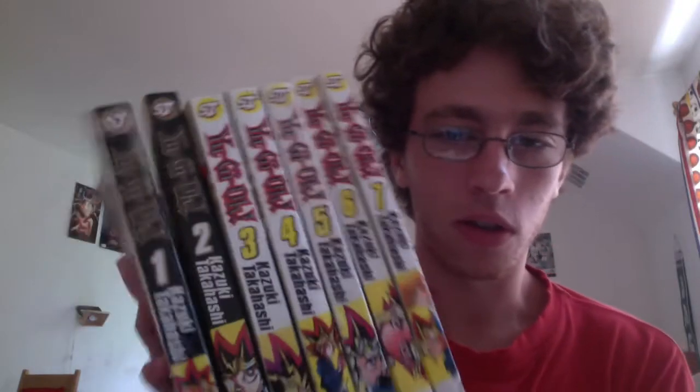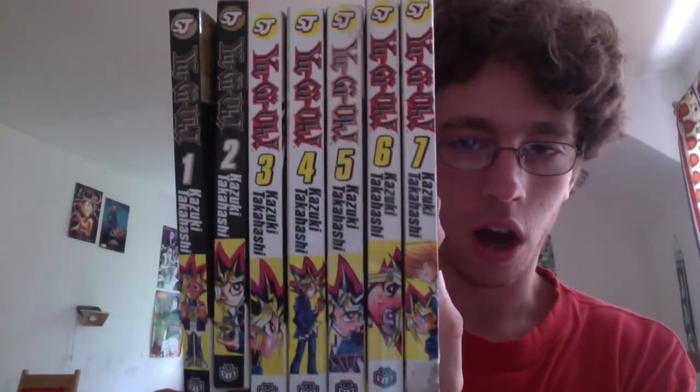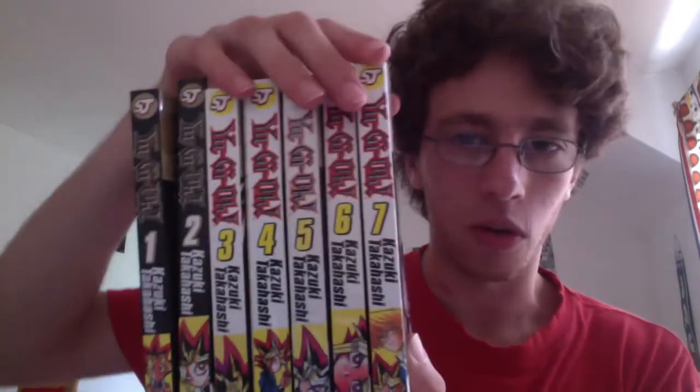So I got Yu-Gi-Oh! 2 through 7 and I already have Volume 1, so this is the complete original Yu-Gi-Oh! — why these spines are black and these are white I don't know, but very happy to have all of these. Probably in my next manga haul video I will have other Yu-Gi-Oh! volumes like Yu-Gi-Oh! Duelist or Yu-Gi-Oh! Millennium World. I really wanted to buy this because this is the Yu-Gi-Oh! series that wasn't made into the anime, at least not in America, so this is a part of the series that not many people know about.